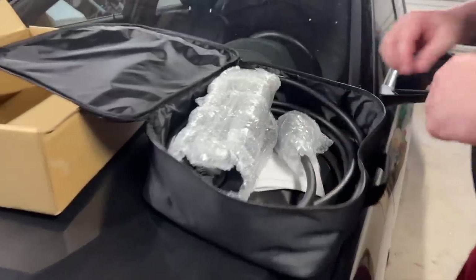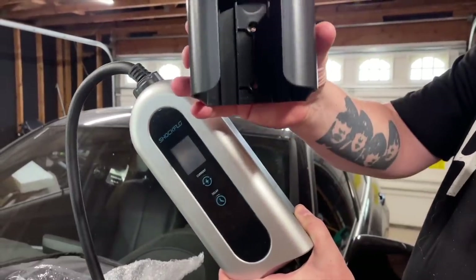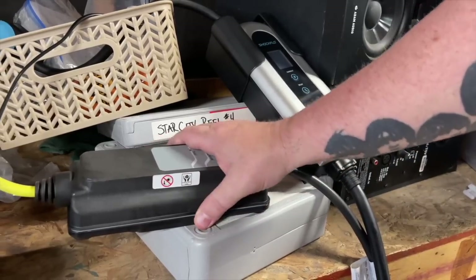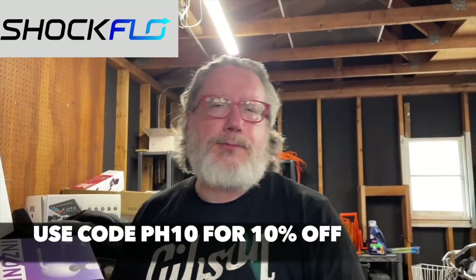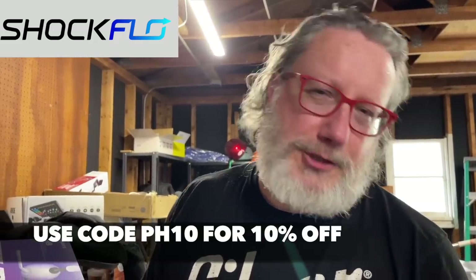The folks at ShockFlow sent me this portable EV charger. While I don't drive an electric car, my beautiful wife does. It comes with a wall mount, and here we have the ShockFlow going into the BMW. Our old charger that came with the car is only a level one charger, but the ShockFlow supports both level one and level two, which is much faster. All applicable links are down in the description below — go check it out and get yourself a new fast charger. Thanks to ShockFlow for sponsoring the video.